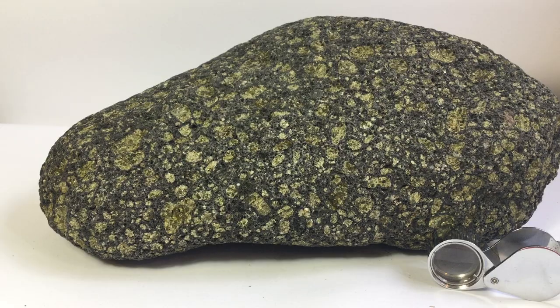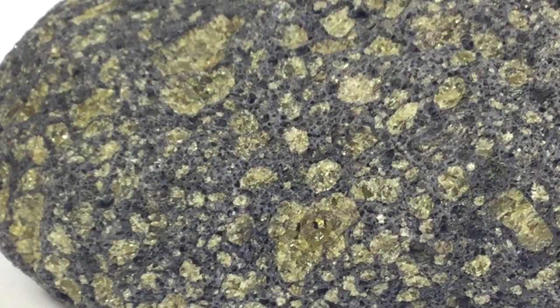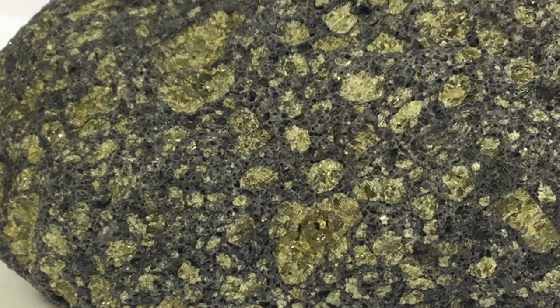I'm going to zoom in a little bit to allow a better view. Now you can probably appreciate the smaller pyroxenes that are mainly in the groundmass. Some slightly larger ones occur, but the olivines are a lot larger. Some of the olivines here seem to be aggregates rather than individual crystals, and therefore I believe that in this particular sample there might well be aggregated mantle xenoliths that could have contributed the olivines.